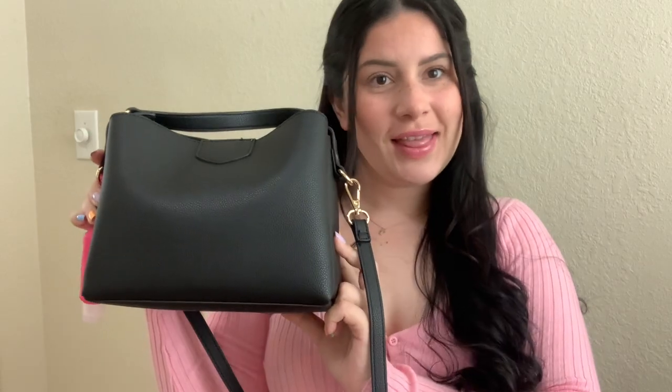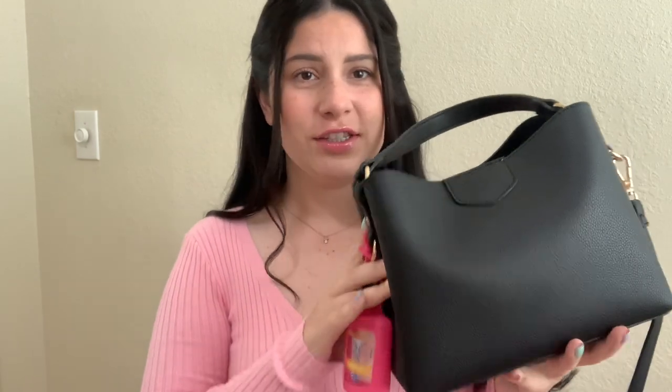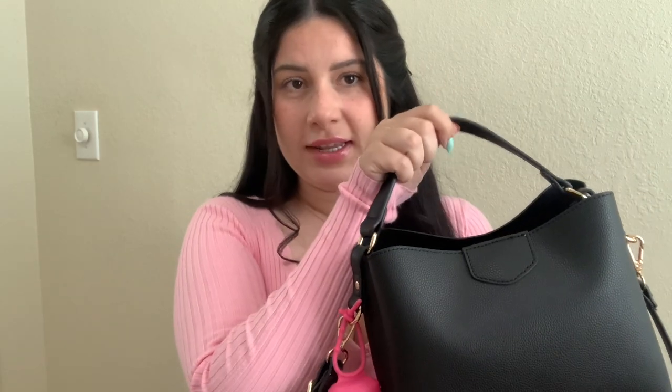Hey everybody, welcome or welcome back to my channel. Today I'm going to be doing a 'what's in my purse.' This is my purse — it's just a generic, cheap purse I got from Forever 21 for about 20-something bucks. It's just a black crossbody bag and it also has a short handle. You can take off the crossbody straps if you want to just hold it like this, and on the inside it doesn't have a zipper — it's actually a button enclosure.